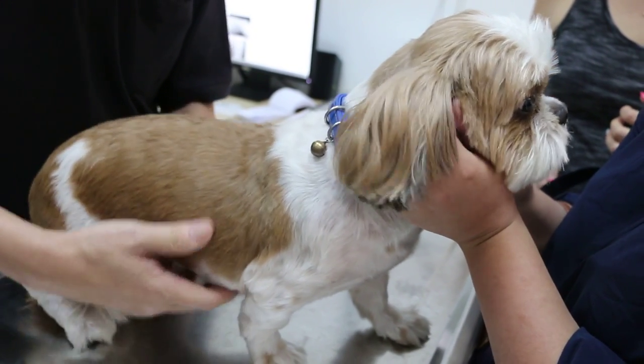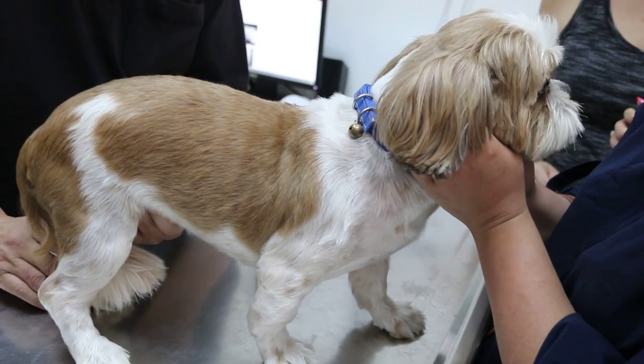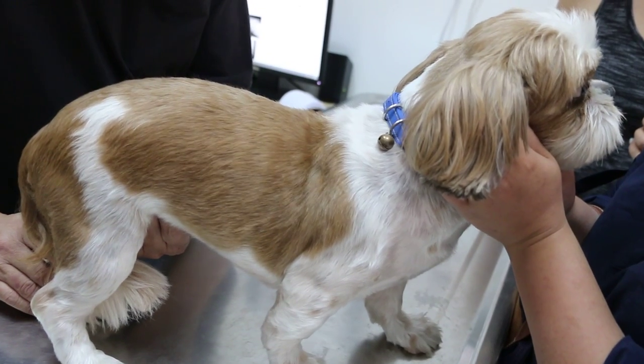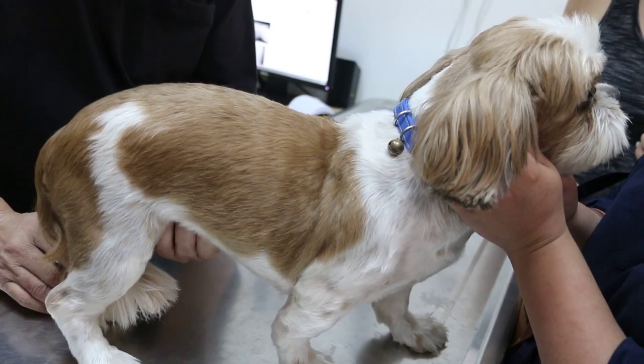So this dog has not been neutered, so there are two possibilities. One, of course, is a prostate infection or enlargement. The other one, of course, is a bladder stone, or kidney and bladder stone.